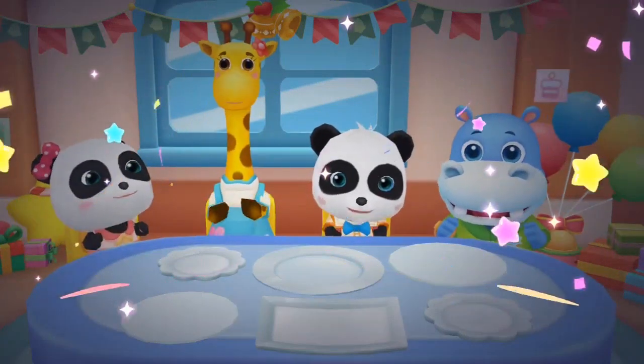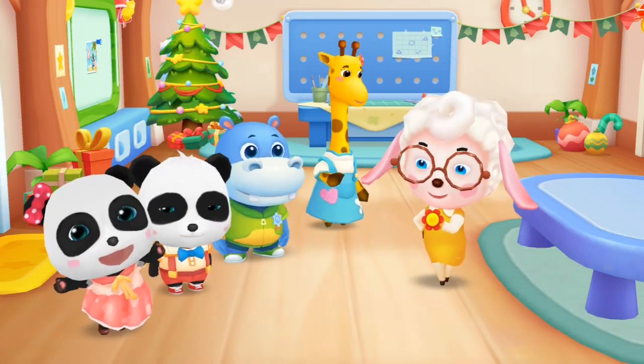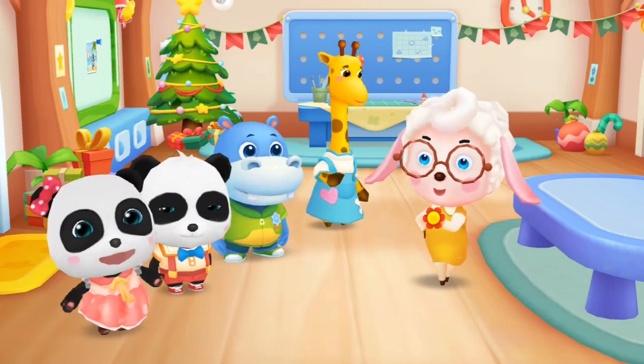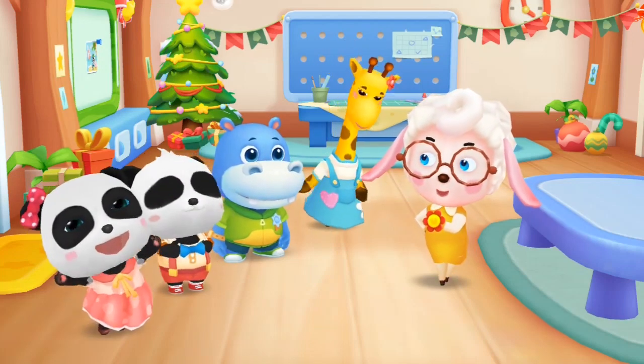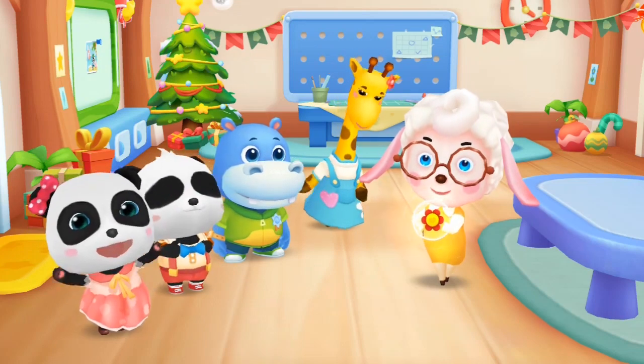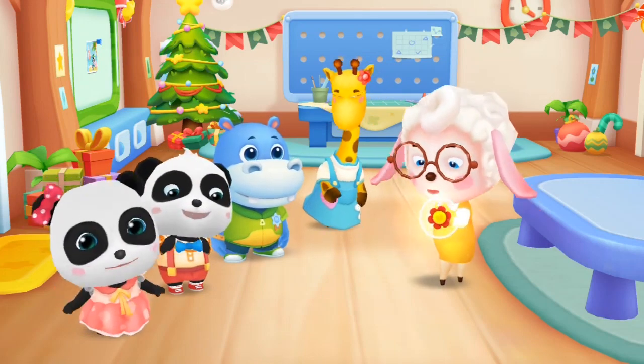None of you are picky eaters. You're good kids. All of you have done a great job today. I'm going to reward you with a little red flower. Please help me hand out the flowers.